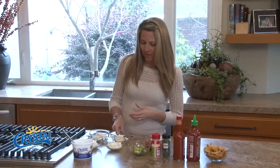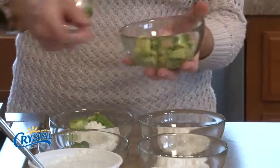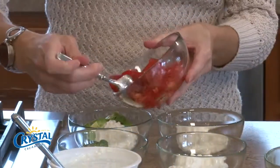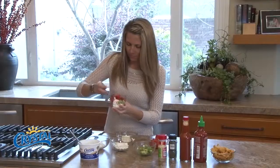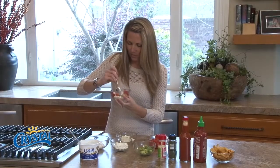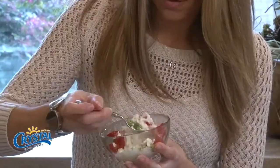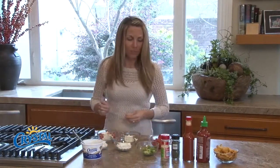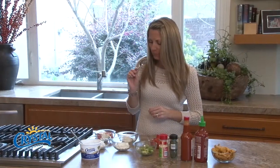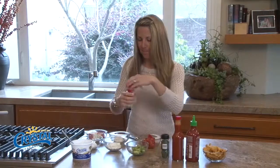I'm going to try the avocado and tomato first — that was my stepsister's suggestion. Give it a stir. I love avocado, so it can't be bad, right? That's very good — she's on to something!